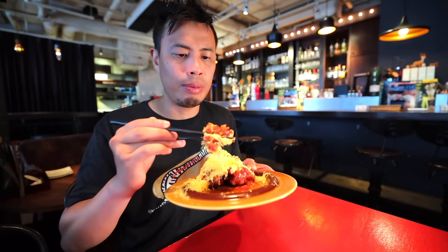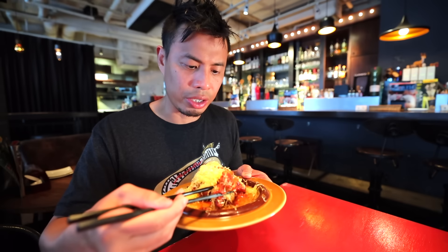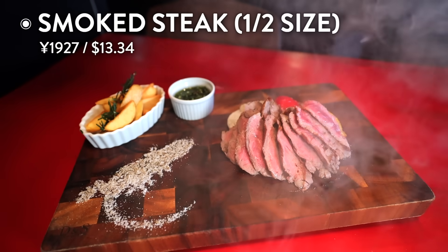That cheese compliments the fried chicken so well. It does have like a really strong kick. That's really good. I also ordered their smoky smoked steak.